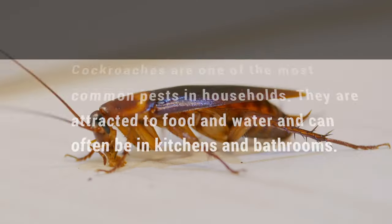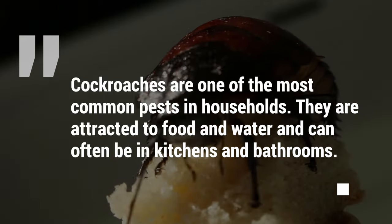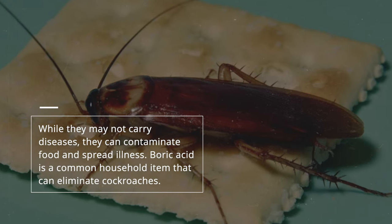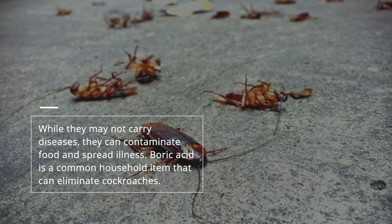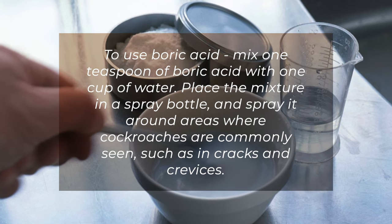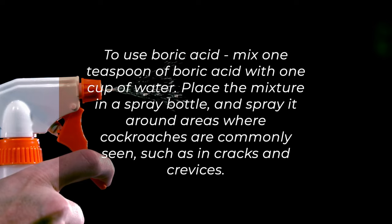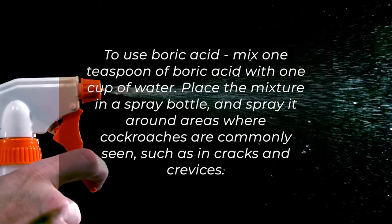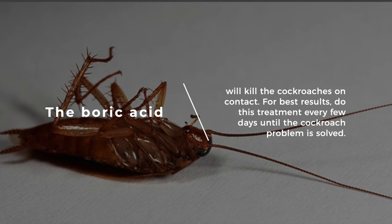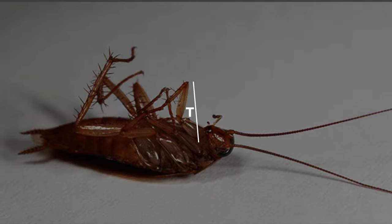Number 2: Cockroaches. Cockroaches are one of the most common pests in households. They are attracted to food and water and can often be found in kitchens and bathrooms. While they may not carry diseases, they can contaminate food and spread illness. Boric acid is a common household item that can eliminate cockroaches. Mix 1 teaspoon of boric acid with 1 cup of water, place the mixture in a spray bottle, and spray it around areas where cockroaches are commonly seen, such as cracks and crevices. The boric acid will kill the cockroaches on contact. For best results, do this treatment every few days until the cockroach problem is solved.